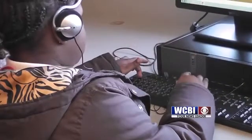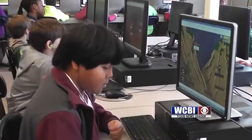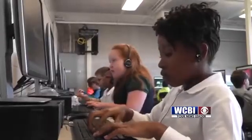The class will continue using the online learning games through next December. In West Point, Alyssa Martin, WCBI News.